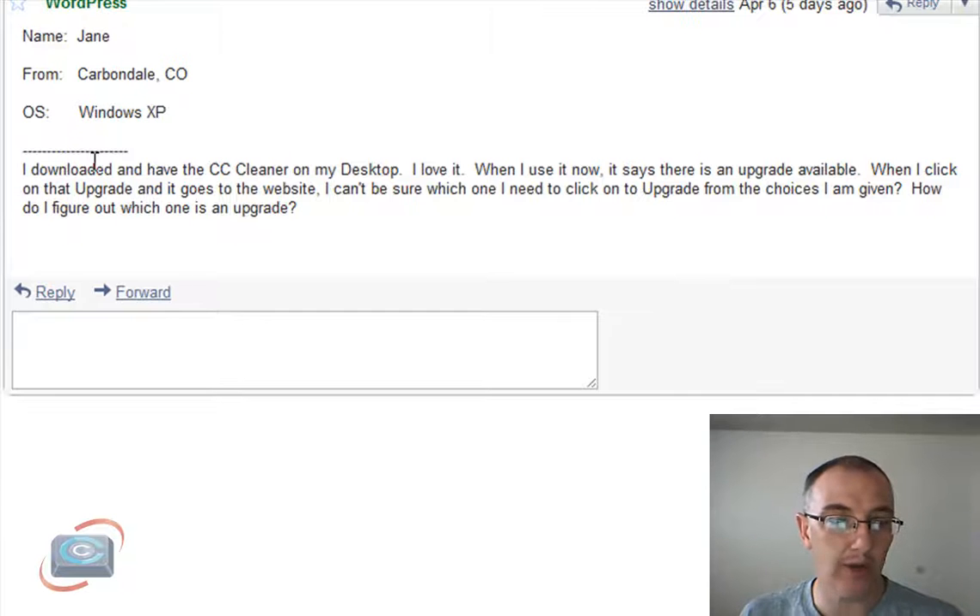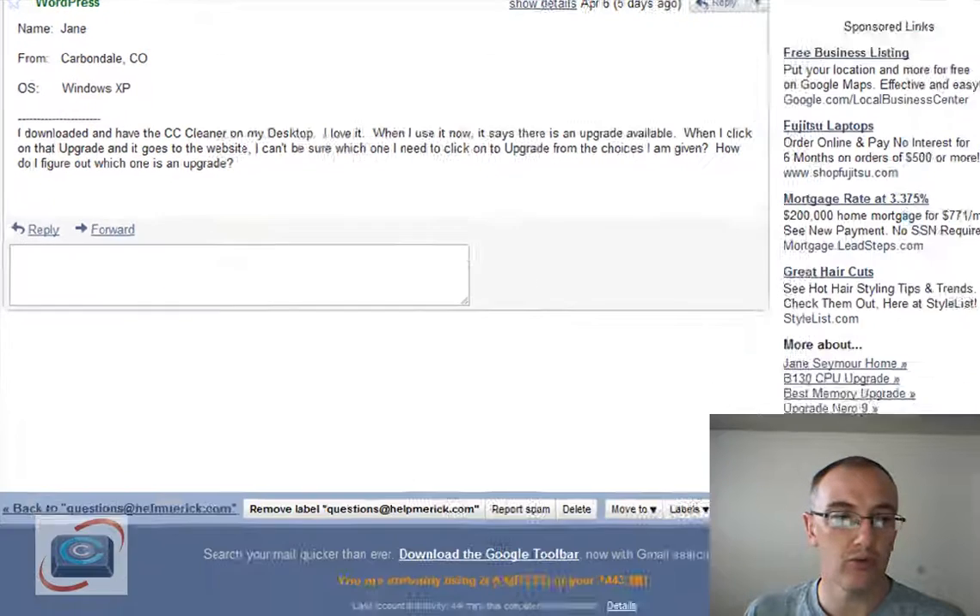It comes from Jane in Carbondale, Colorado, and she's asking about the upgrade of CCleaner. Every now and then, if you're using CCleaner, which is a great little cleanup program, it's going to say there is an upgrade available, and then it's going to bring you to their website, where many folks do get a little bit turned around and confused.